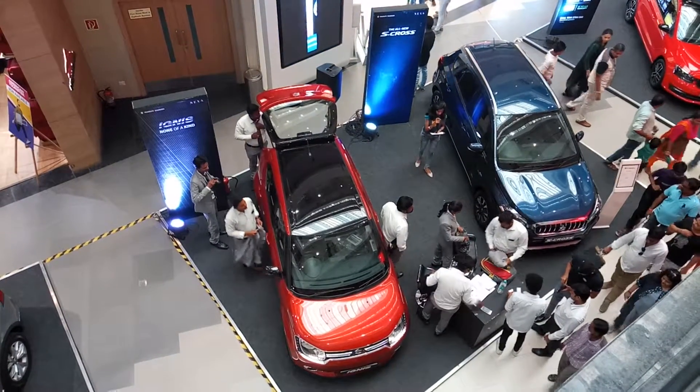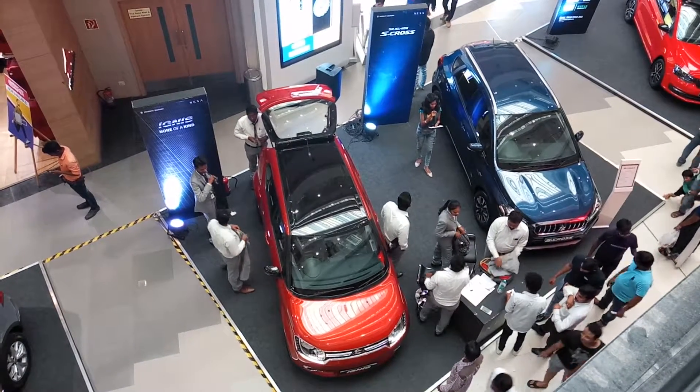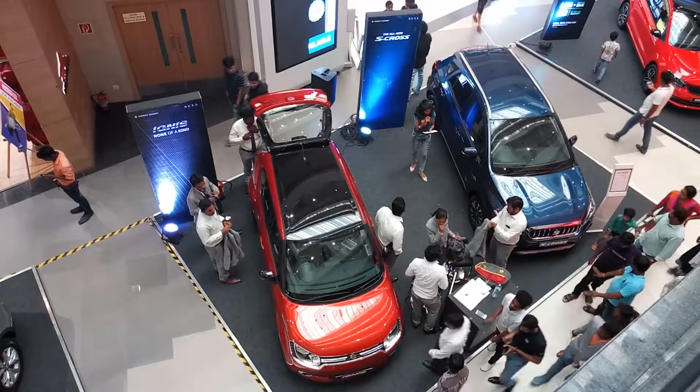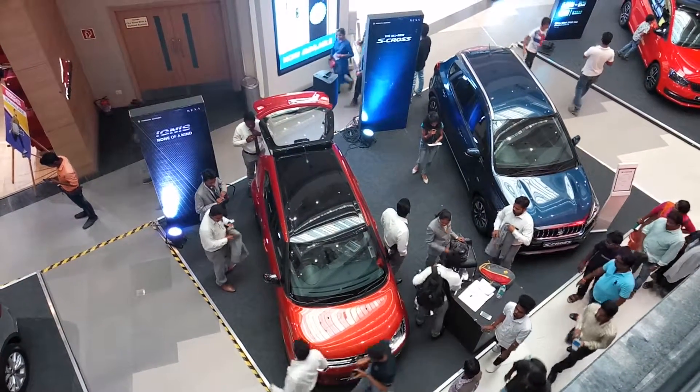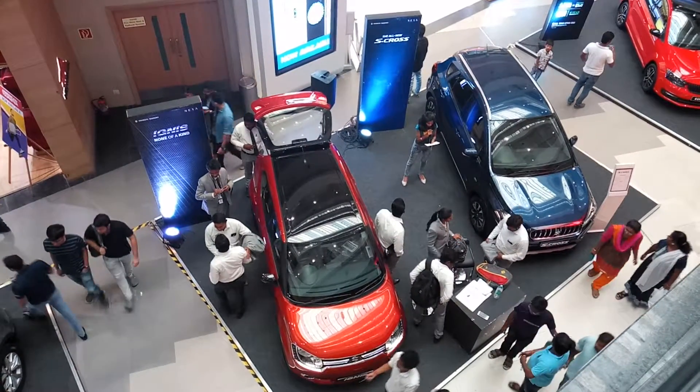Safety features start from the basic variant itself. The petrol has got 4 variants and diesel has got 3 variants in the manual version. When it comes to automatic, it has got 3 petrol and 3 diesel variants. It also supports Android Auto. The high-end model has projecting headlamps.